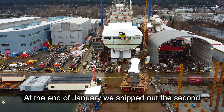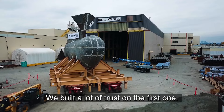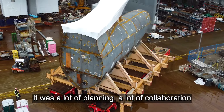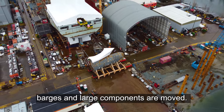At the end of January we shipped out the second bulbous bow for JSS 2. That was a big project for us. We built a lot of trust on the first one and got the opportunity to help on the second one. It was a lot of planning, a lot of collaboration with Seaspan personnel, and at the end it was pretty neat to see the logistics of how barges and large components are moved.